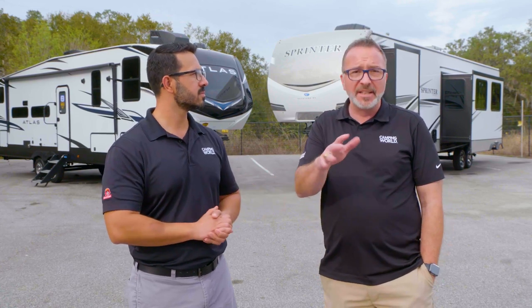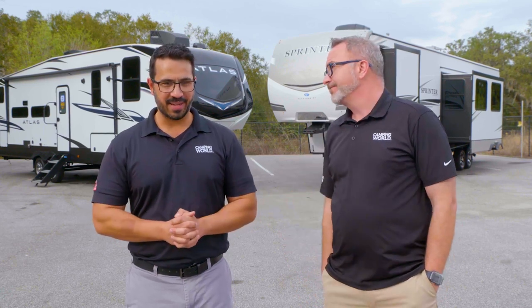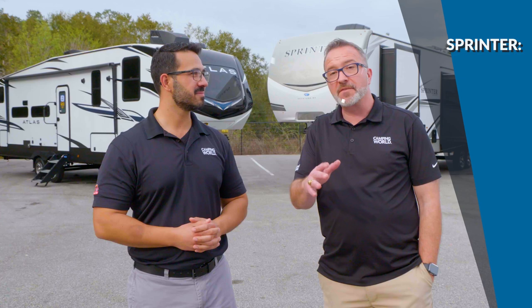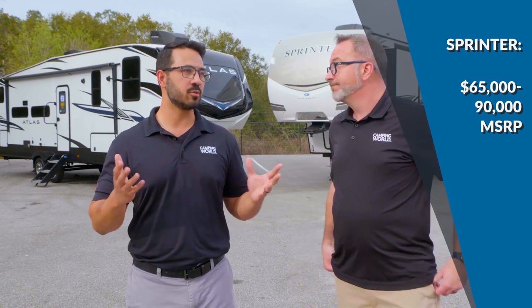People are going to want to know about price. With the Atlas, the MSRP runs from right around $75,000 up to about $100,000. With the Sprinters, you're looking from around $65,000 to roughly $90,000, but Sprinter also offers smaller floor plans overall. So a little smaller, but a little bit easier on the budget.